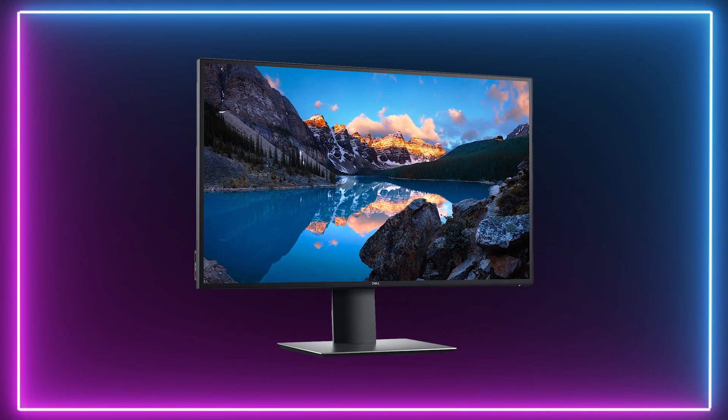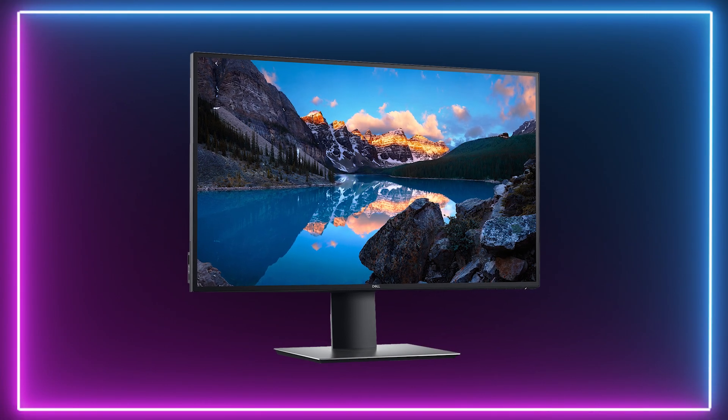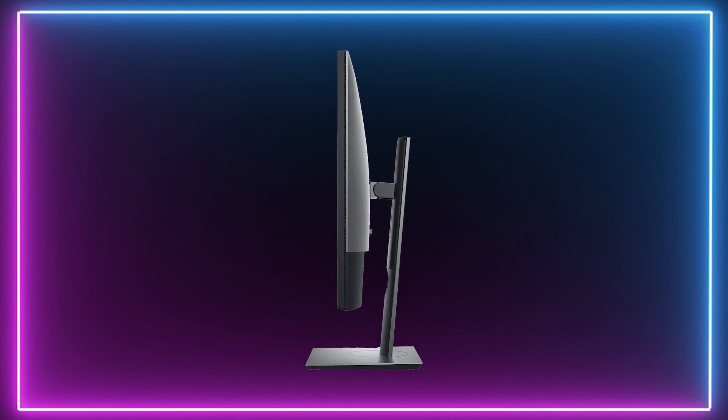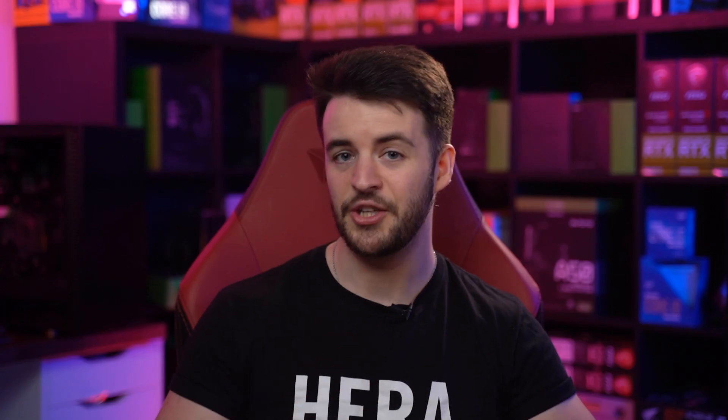Our number one pick is the Dell UltraSharp U2720Q — number one on our list for a reason. The UltraSharp from Dell offers 27 inches of glorious 4K UHD IPS screen running a super vibrant resolution that brightens and intensifies even the dullest of images.